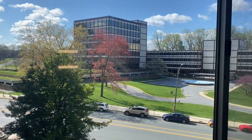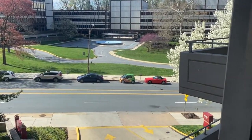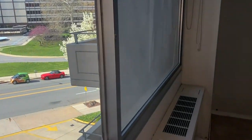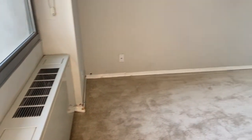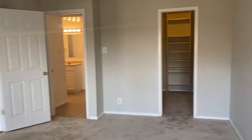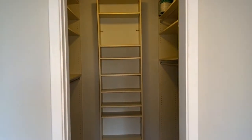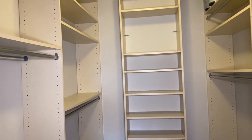You're overlooking Willard Avenue. In the bedroom you have a walk-in closet with built-in shelving on both sides.